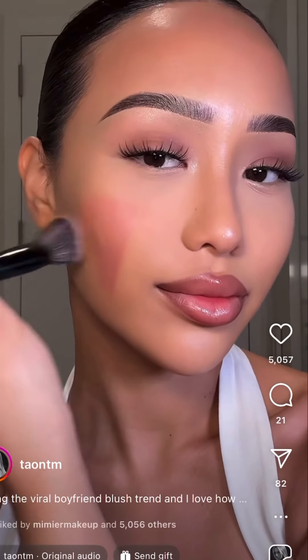We're gonna try out the boyfriend blush today. What is that? I have no idea — like, why is it called boyfriend blush? Please explain to me these trends because I feel so old. Anyways, we're gonna do some contouring using our fluency multi sticks today, and I'm gonna do the boyfriend blush.